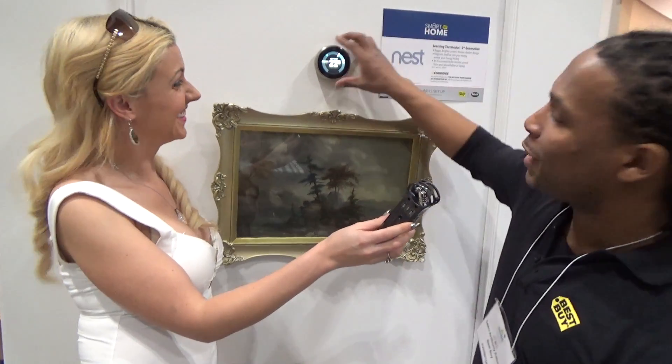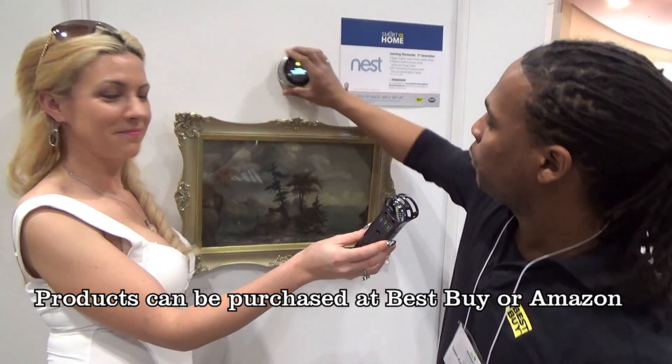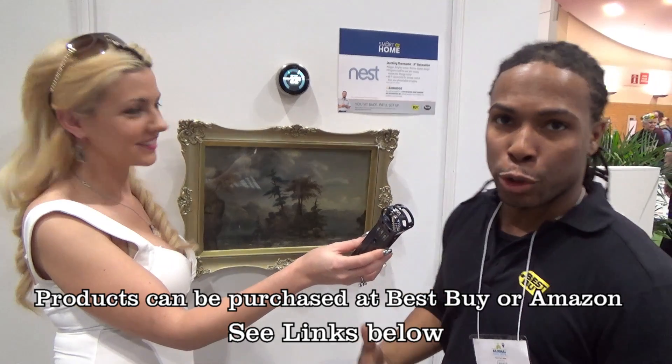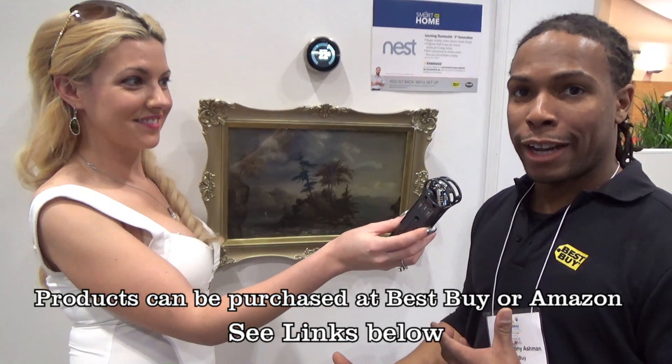We can definitely do something about that with the Nest Smart Thermostat. This thermostat is very easy to install in condos, apartments, or even your home. Once you install it and activate it, it begins to learn your home — the size of your home, how long it takes to heat it up, how long it takes to cool it down, as well as your schedule.